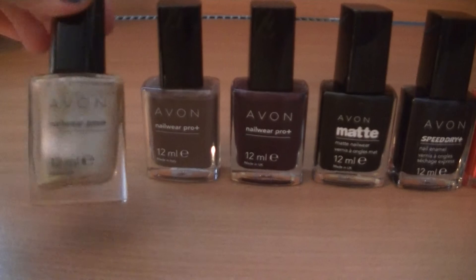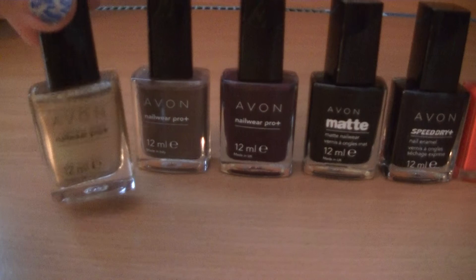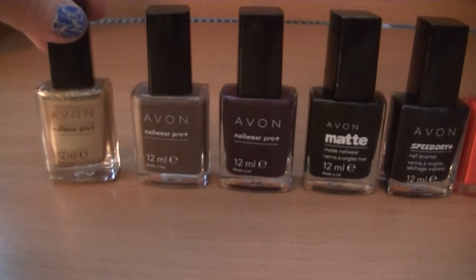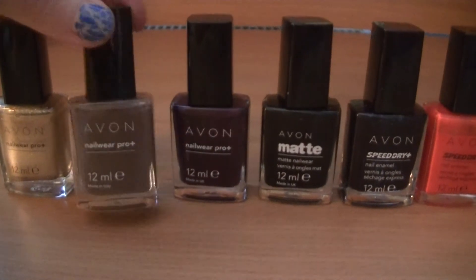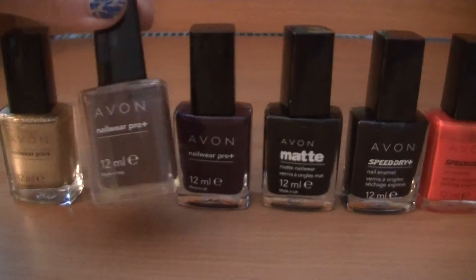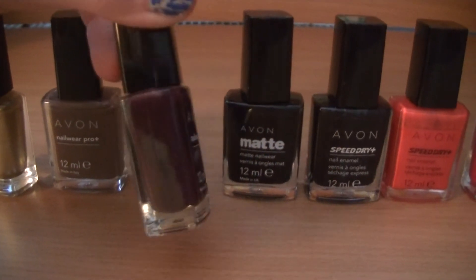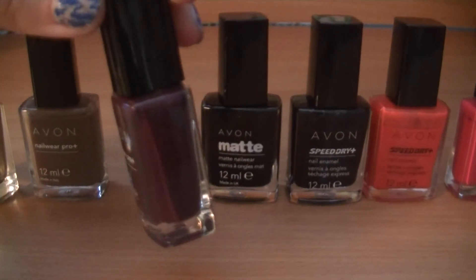Here I have Golden Vision — it's a golden polish with shimmer but it looks very delicate, not something kitschy. It looks good. Here is Vintage Boutique, and for me the color is similar to the color of mud, but it looks quite good on the nails. And here I have Plum Seduction — as the name suggests it's a very dark plum color.